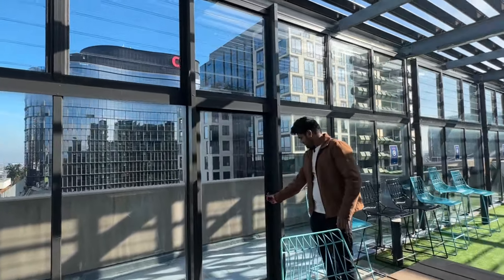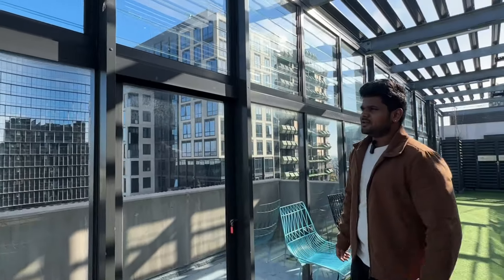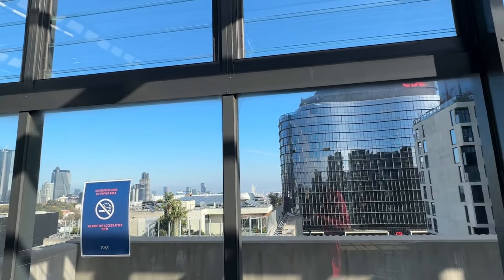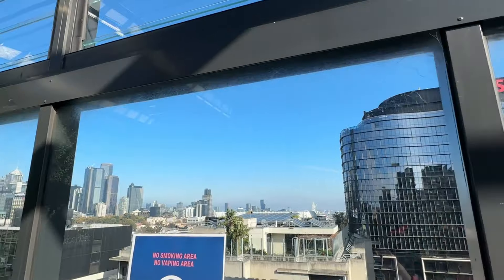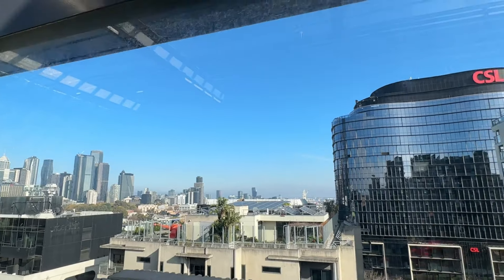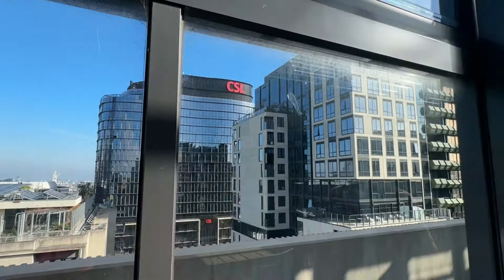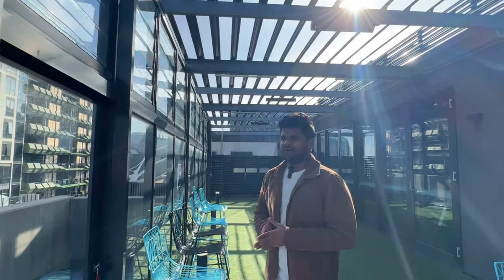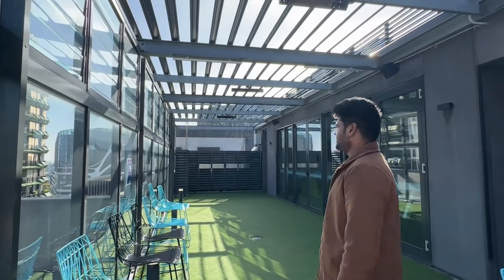This is the balcony — though it's blocked off so we can't go there. You can see the city view from here as well. It's a really good view — it'll be even much better at night after the sunset when you get to see the night view.